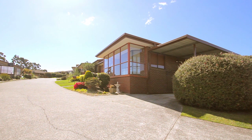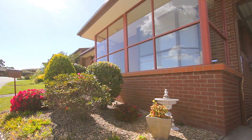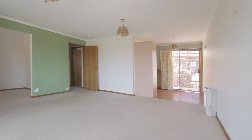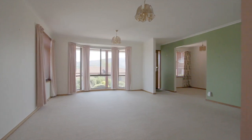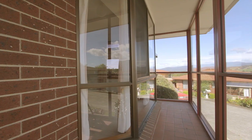This smart, spacious and well-designed unit provides an easy, carefree lifestyle in the peaceful surroundings of Redwood Village. The generous lounge area offers a great northerly outlook of the mountains and features a small, separate dining room. There is even a sunroom to enjoy and relax with a book.